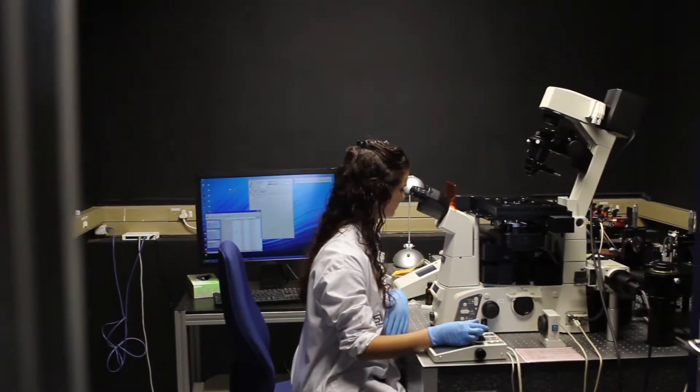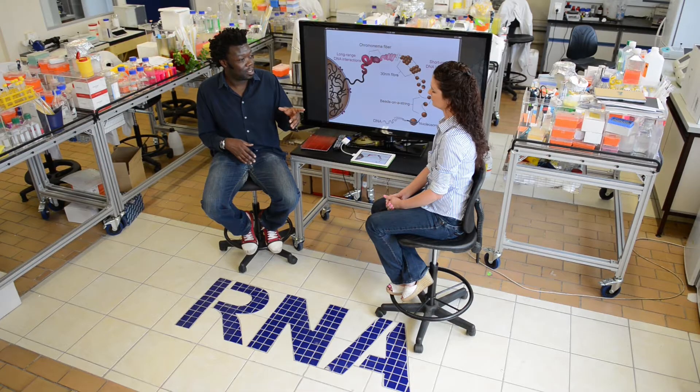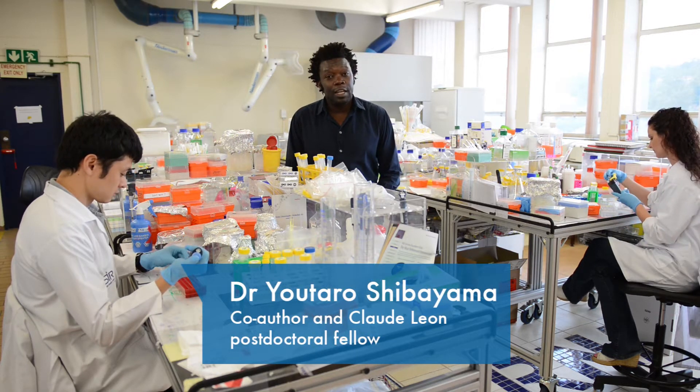Thank you for listening. Hi, my name is Musa Amshanga, and today I'm going to tell you a little bit about a paper we just published in Cell called Chromosomal Contact Permits Transcription of Co-Regulated Genes.